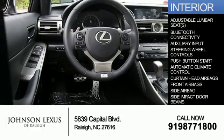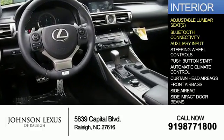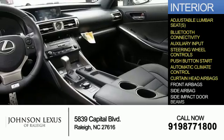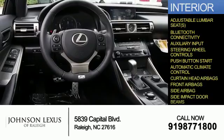Inside, you'll find adjustable lumbar seats, Bluetooth connectivity, an auxiliary input, steering wheel controls, push-button start, automatic climate control, curtain head airbags, front airbags, side airbags, and side impact door beams.